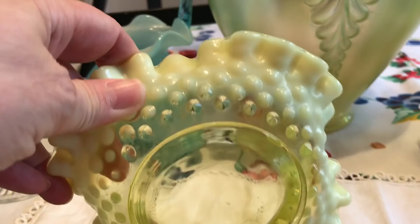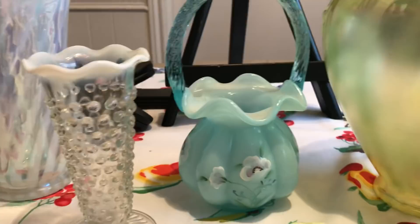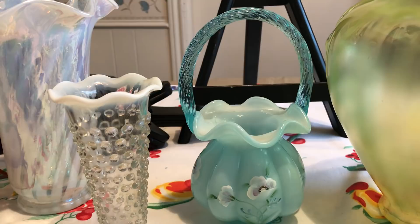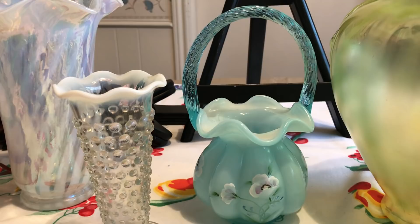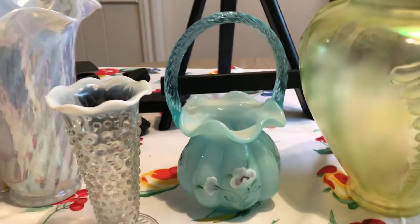I also found this little hobnail yellow dish — I could never find anything exactly like it; it's probably Westmoreland with no mark on it. Then this turned out to be a complete shock: it's a Fenton blue handled basket, hand painted with topaz overlay, and it says 2002 on the bottom. One exactly like it just sold for $50 — I was shocked, I could not believe it.